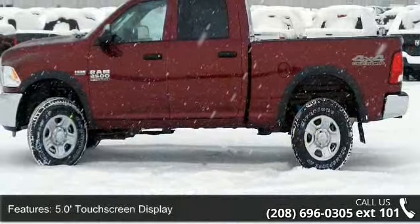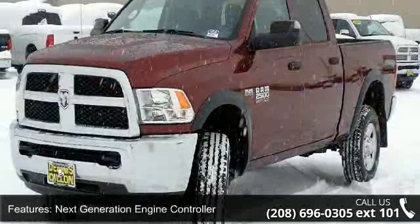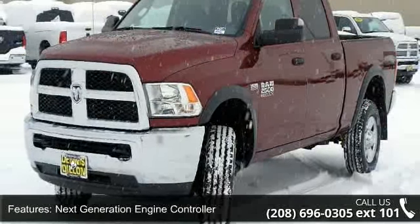Chrome appearance group and anti-spin differential rear axle. Low mileage is an important factor in your purchase, and this vehicle delivers a low odometer reading.